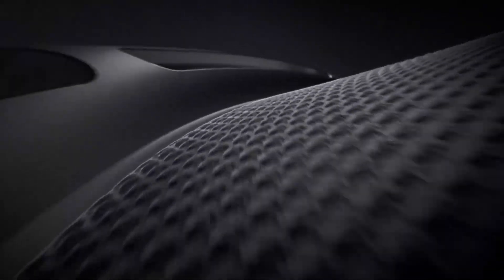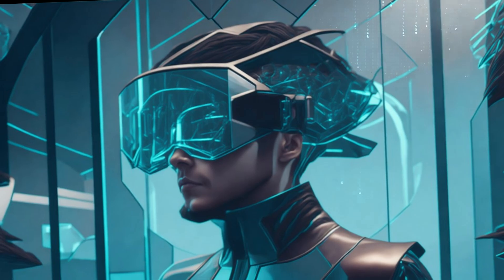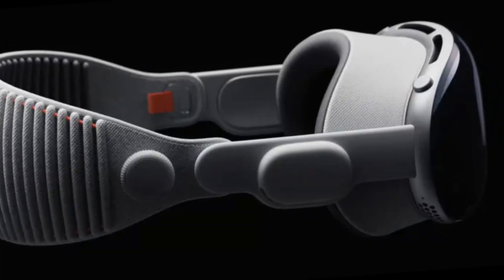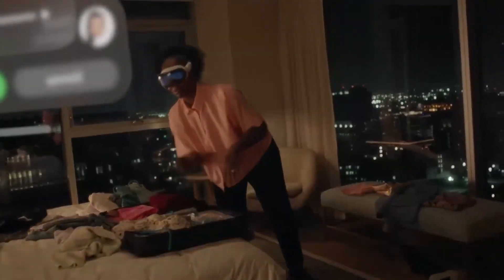Currently, the headset is only available in silver, with matching gray light seals and bands. The frame magnetically connects to a light seal that sits on the face. Apple offers the light seal in various sizes and shapes to accommodate different faces. A snug fit with the light seal is crucial for blocking out light and ensuring the proper operation of the headset. Apple designed the light seal to be flexible to conform to individual face shapes.